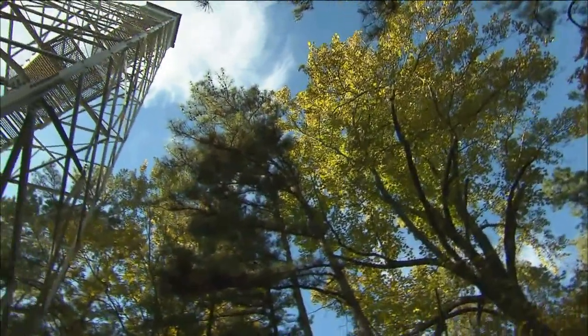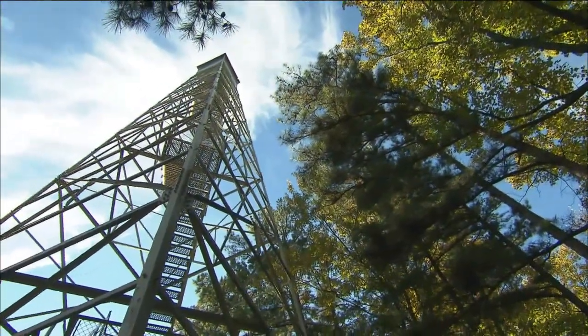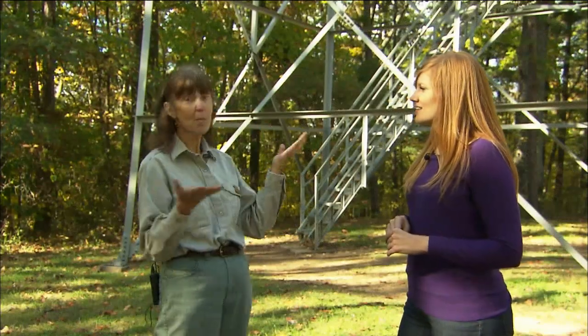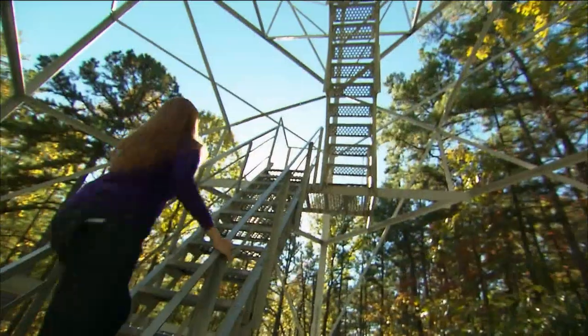This was not the only tower in the Hoosier National Forest. At that time there were nine, but then they started using aerial surveillance. Unfortunately, they tore down eight of the Forest Service towers and this is the only one left. They kept this one because it's in the wilderness area — a lot of people come and visit, so it's become a destination point for recreation.